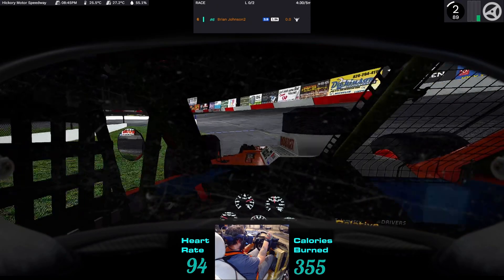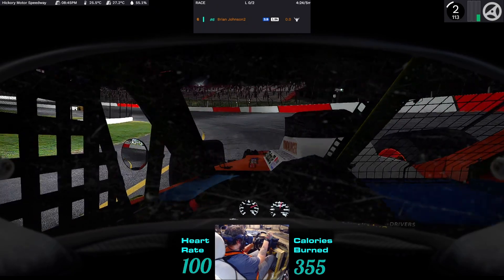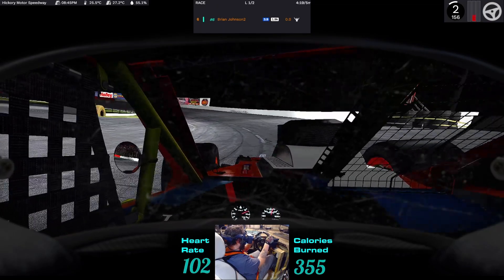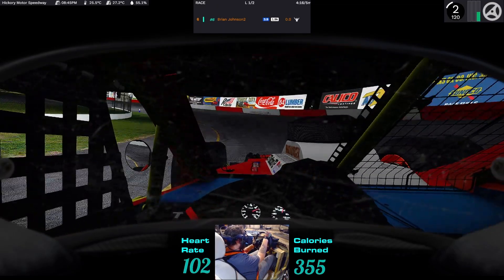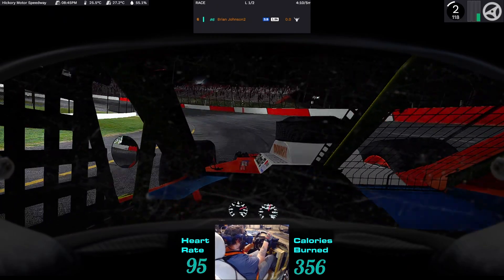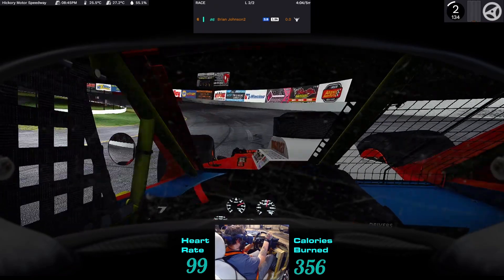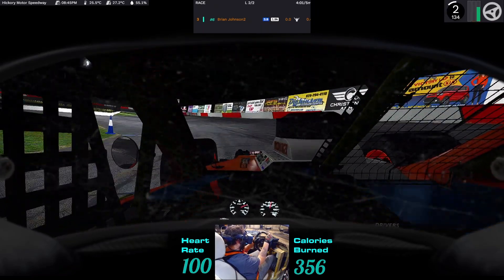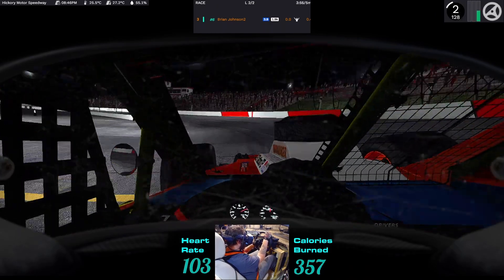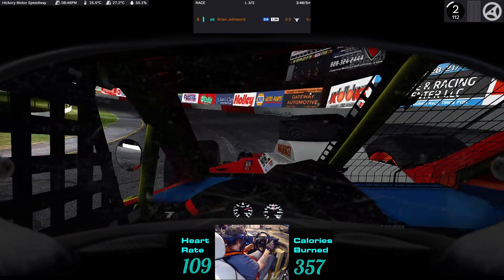We're racing against at least one real-life modified driver that I know of, because he's somebody that races in my hometown — or at least used to. I remember growing up watching him race. We are at Hickory Motor Speedway right now, a really nice old little track in North Carolina. It's got a lot of bumps, but that just adds character.